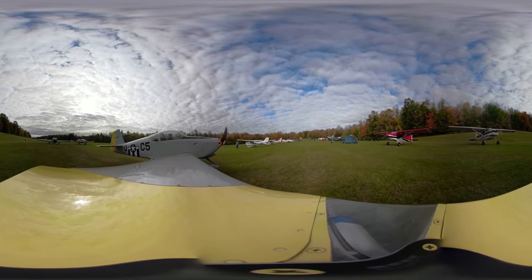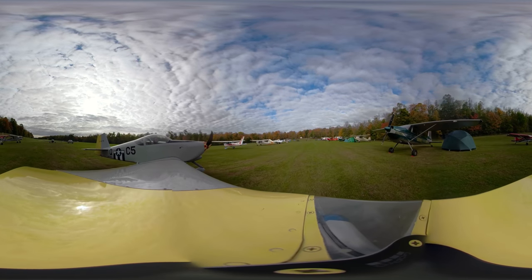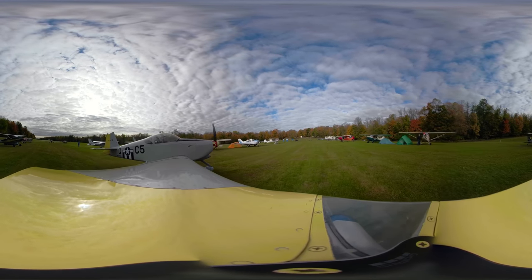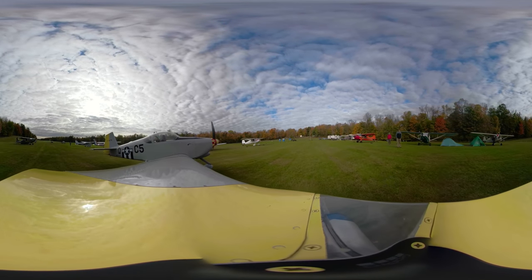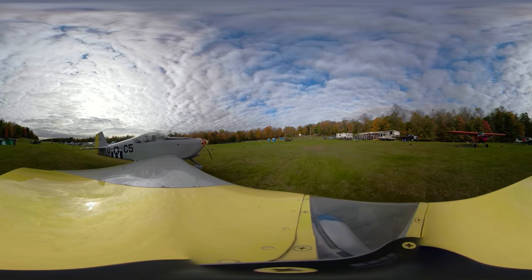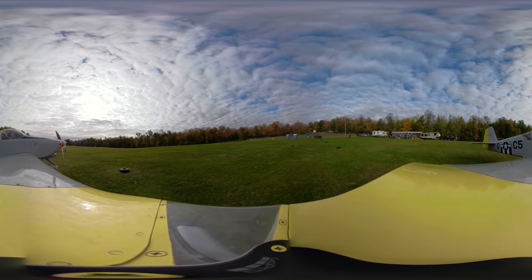It was a nice area. They have quite the spread of food and everything. Had some people that cared to camp out and everything there. We're going to come in here and park and look around and see all the other aircraft. We've got a lot of people that must have came in the night before and camped out. This is a 360 video, so you can swing it around and look at everything. We're going to come in here and park, and then I'm going to show you some of the stuff here.